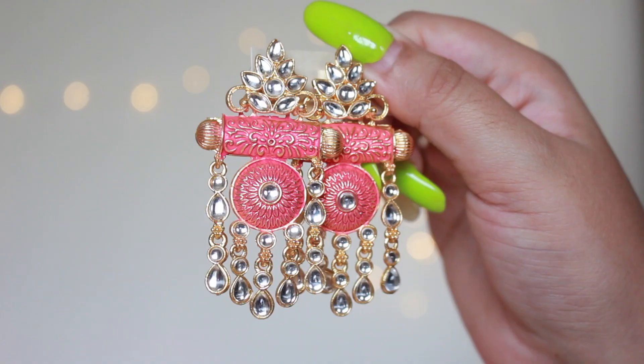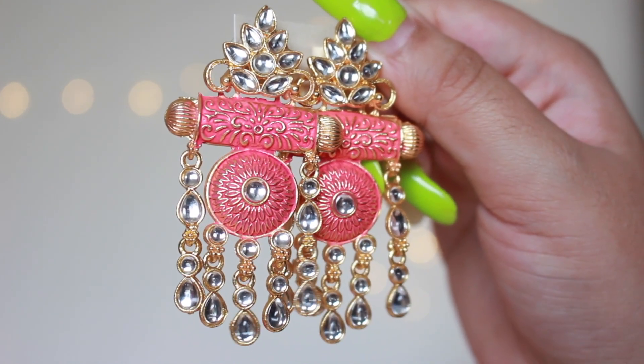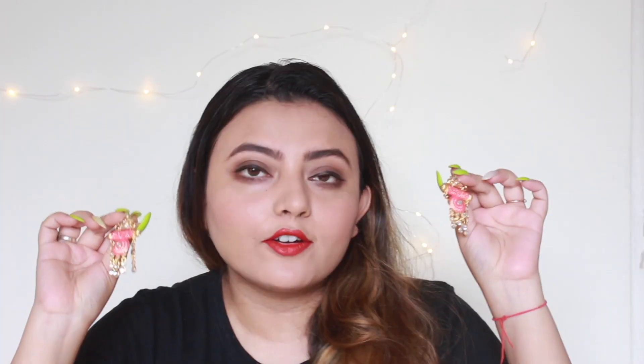Moving ahead to the next jewelry piece — this pair of earrings. Look at the design, I thought it is very very unique, that's why I got it. The quality is absolutely awesome and I really love the length. It's very convenient to wear and it's going to go with a lot of outfits. It has a red and golden combination so I can sport it with a lot of my Indian ethnic outfits. The design is very unique and traditional. I also love the work in the middle and the stones complement it so well — it's such a stunner, so minimal, so classy and so traditional.